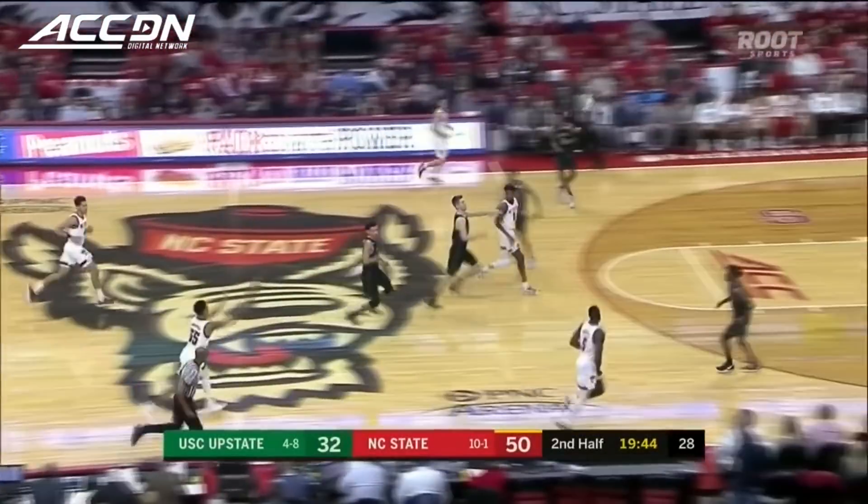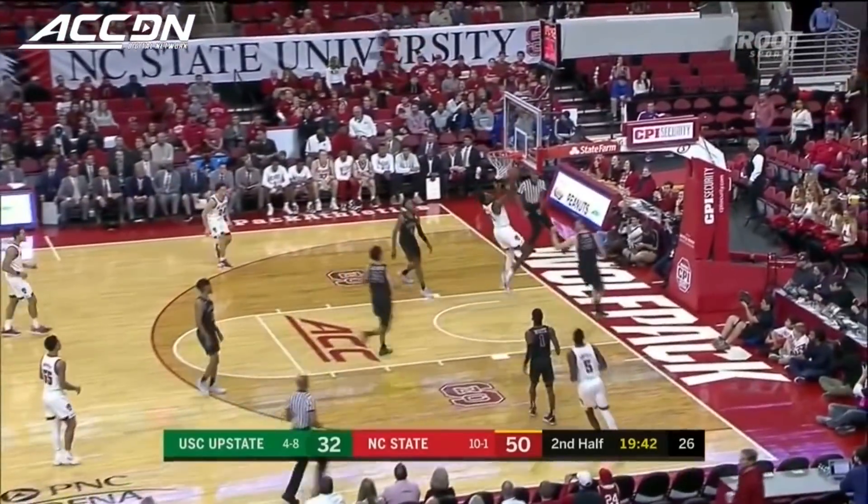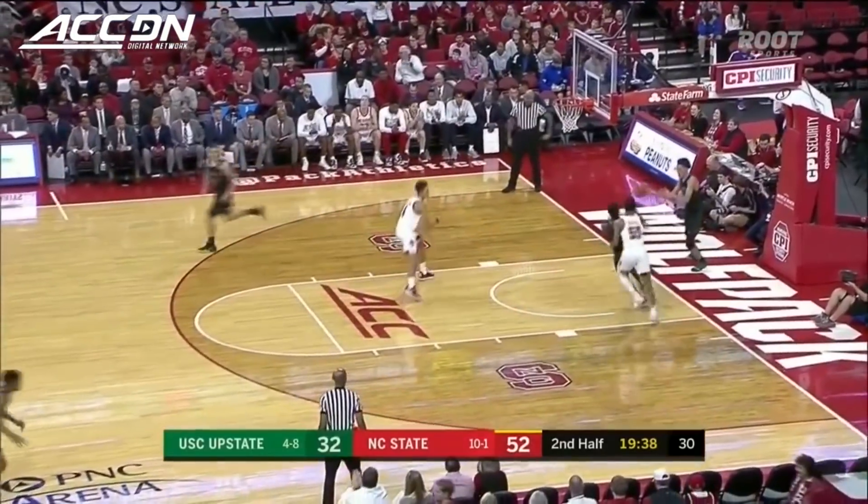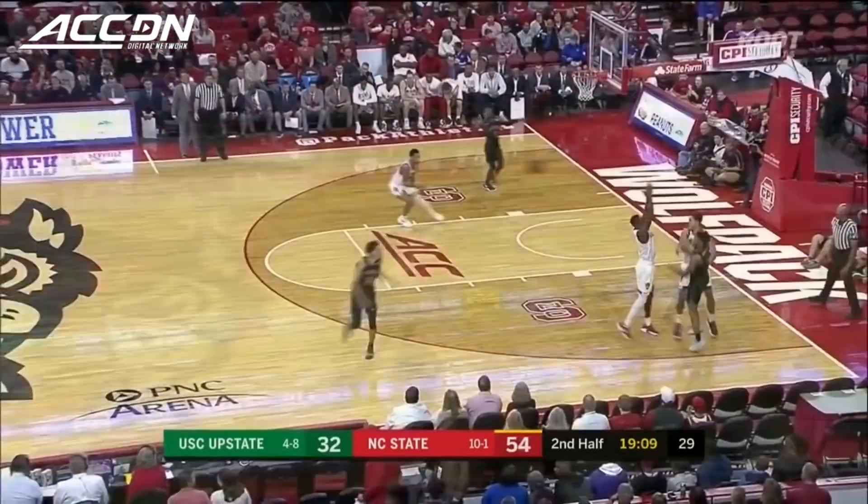That bench, by the way — that's now starting the second half. 72% of NC State's points in the first half belong to the bench, and Funderburg goes to double figures. Second half, pretty much too easily for the Wolfpack.